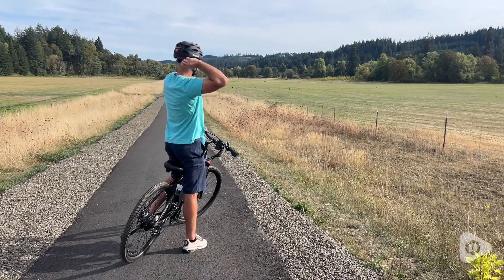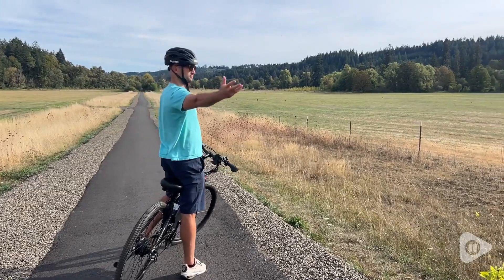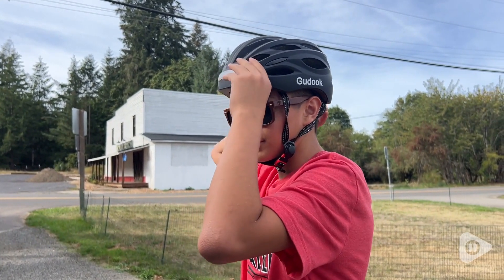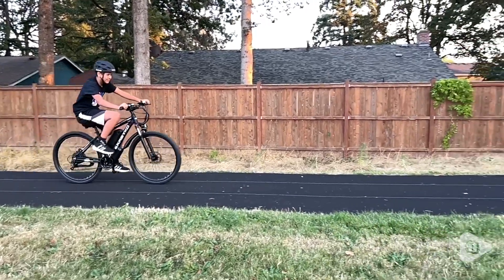Hey, it's Noe with WTI, and the number one rule when riding a bike is we want to wear our helmet. Let me show you why we love this bike helmet from Guduk.